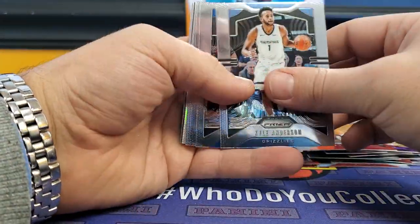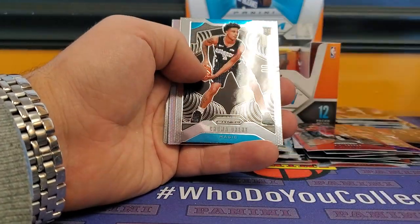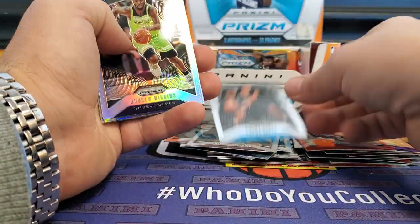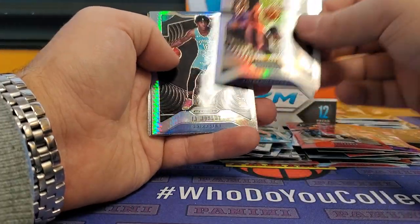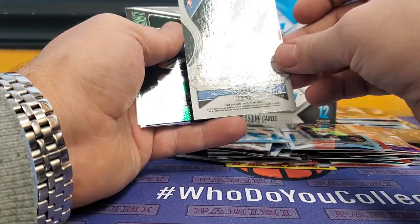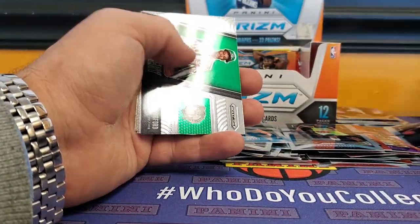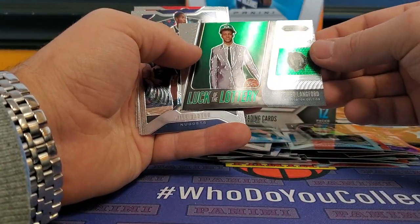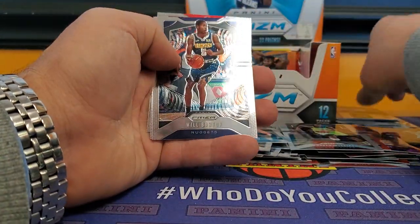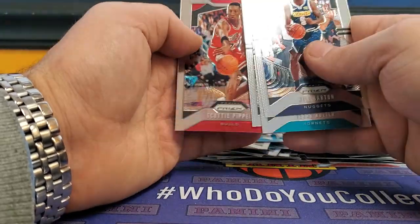Kyle Anderson, Joel Embiid, Fred VanVleet, D'Angelo, Chuma Okeke, Andrew Wiggins, Ja Morant — nice. Ja Morant Prism, I like that. So this box has been pretty good. Luck of the Lottery, Romeo Wingvert, Will Barton, Rozier, Garnett, and Scottie Pippen.